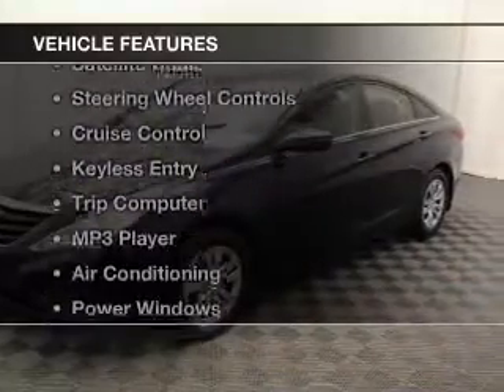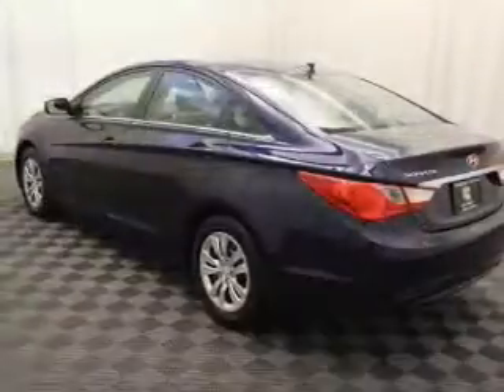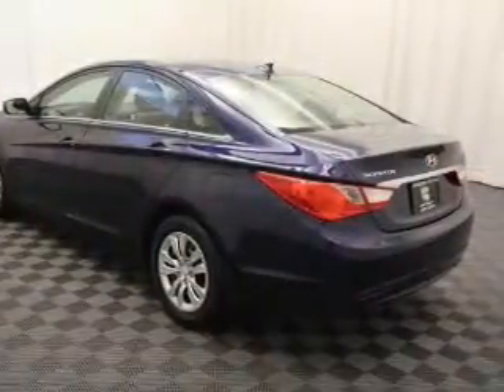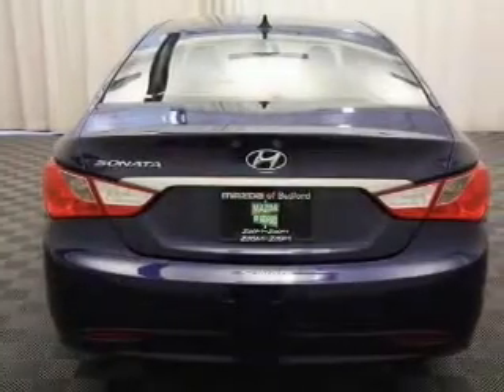The features include a turbocharger, Bluetooth connectivity, a satellite radio, steering wheel controls, cruise control, keyless entry, a trip computer, an MP3 player, air conditioning, and power windows.